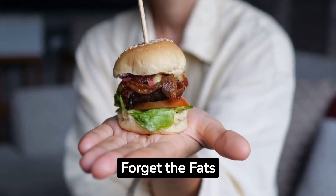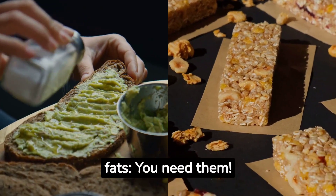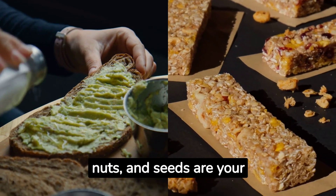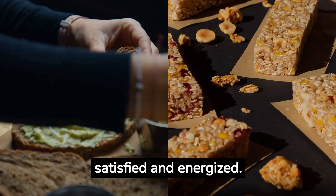Number 5: Don't Forget the Fats. Here's the skinny on healthy fats — you need them. Avocados, nuts, and seeds are your go-to sources for those essential fats that keep you satisfied and energized.